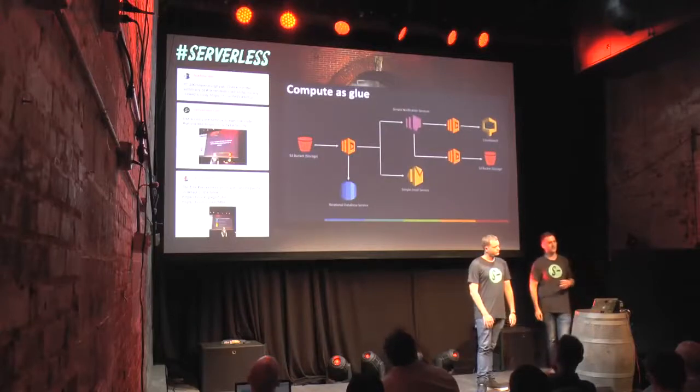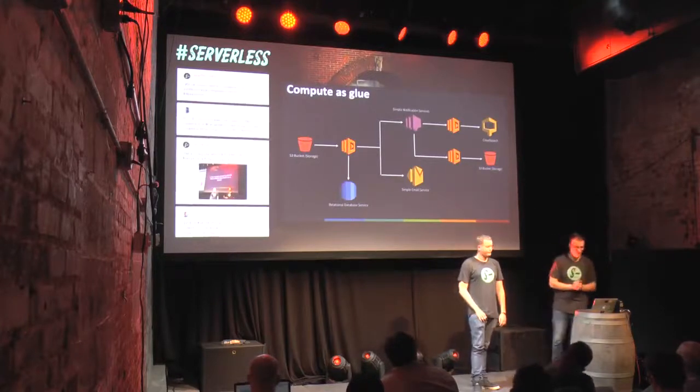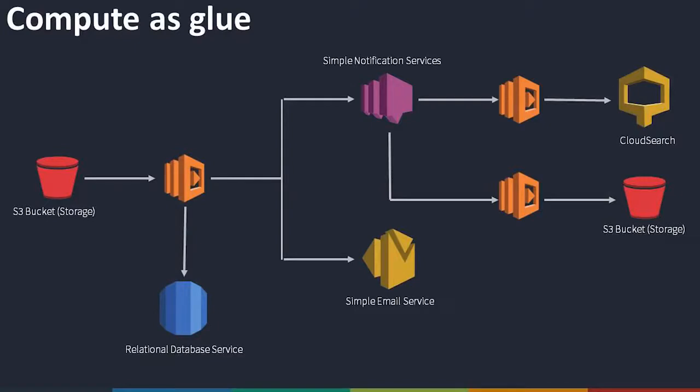Here's another example architecture — we refer to this as compute as glue. Lambda is used as glue between different services. In this example, we have a file stored in an S3 bucket, a relational database, a search service, an email sending service, a push notification service — everything is integrated. We might pop a file into an S3 bucket, which causes a Lambda function to run. It might write some metadata to a database, fire off an email, update the search index, do various things. That's how we've structured our system and it works beautifully.